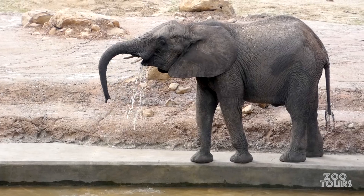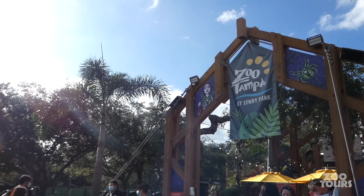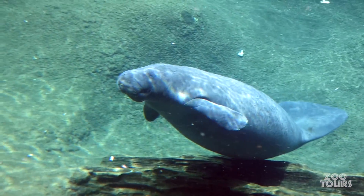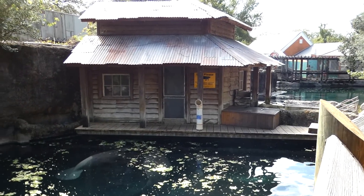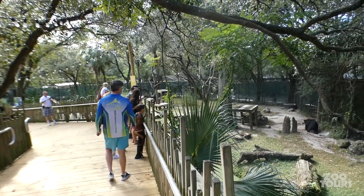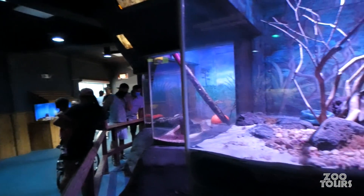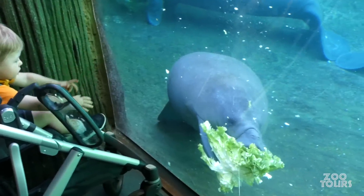Welcome to Zoo Tours, the channel that brings the zoo right to you. On this episode, we are back at Lowry Park for ZooTampa's Florida Wildlife Center. It opened in 1990, just two years after what the zoo calls their rejuvenation and reopening. It's one of my all-time favorite realms. We've talked about how exhibits with local wildlife are often overlooked, but Florida avoids this cliché.